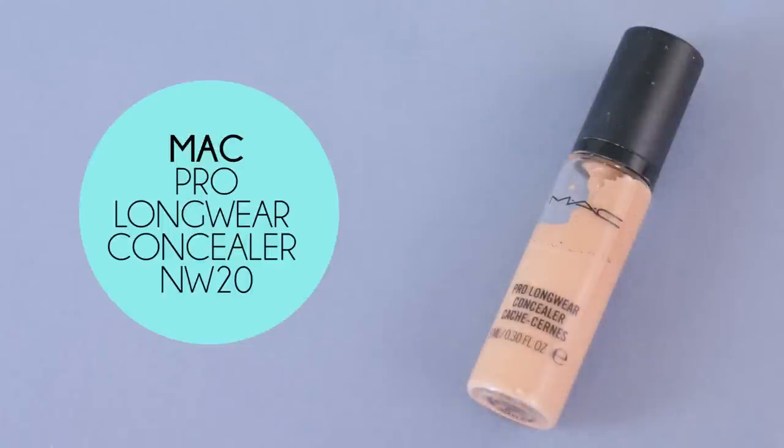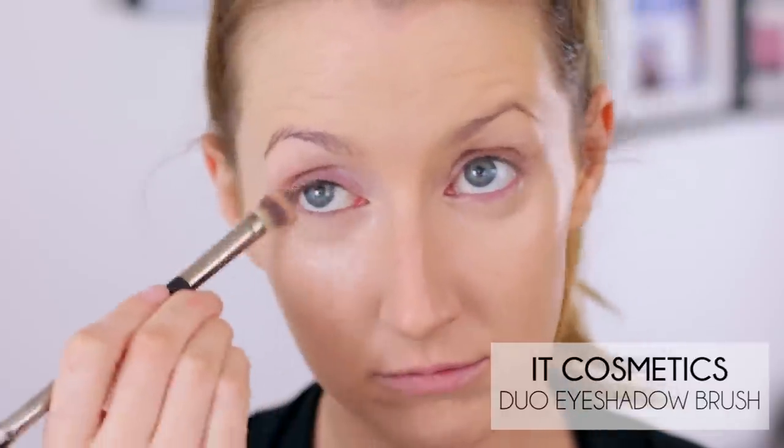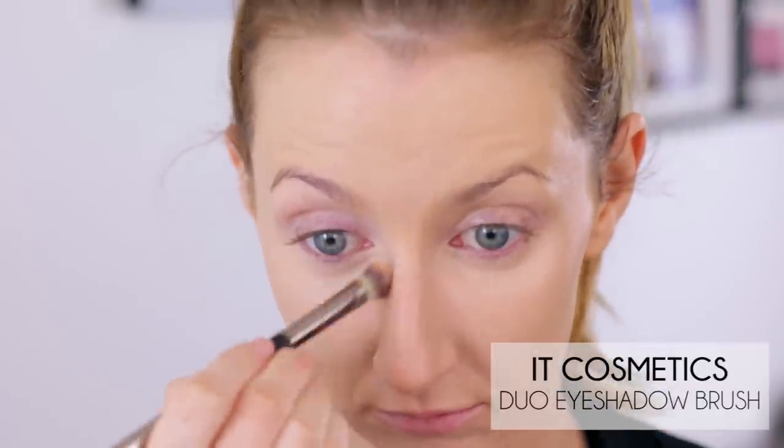For my concealer I'm using MAC Pro Longwear in NW20, and this is another product with a pump that challenges me. It's like nothing and then all of a sudden an explosion of everything. I'm going to use my middle finger to just dab that under the eyes, around my nose, and a little bit on my chin, then use my fingers to tap it in until it's nice and blended — and then take a brush to blend it in, because it turns out your fingers aren't so great at blending concealer after all.